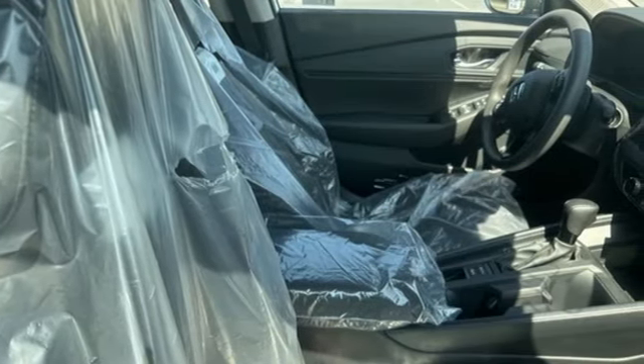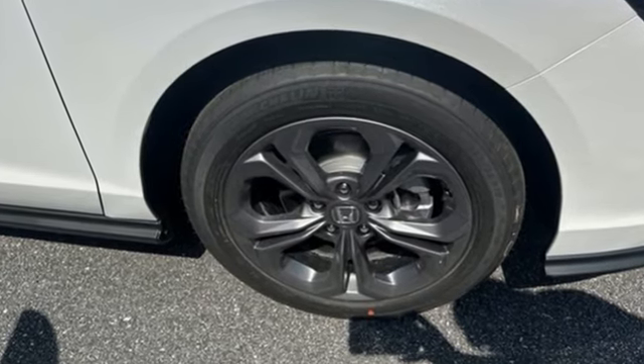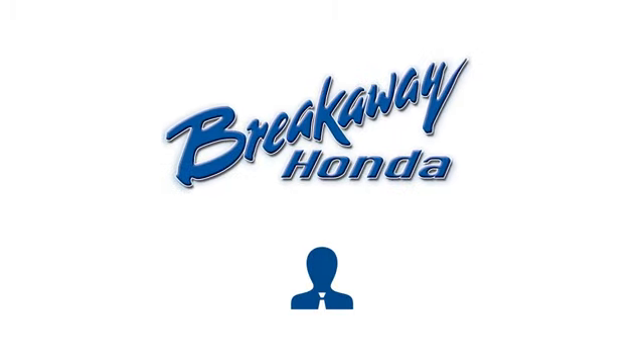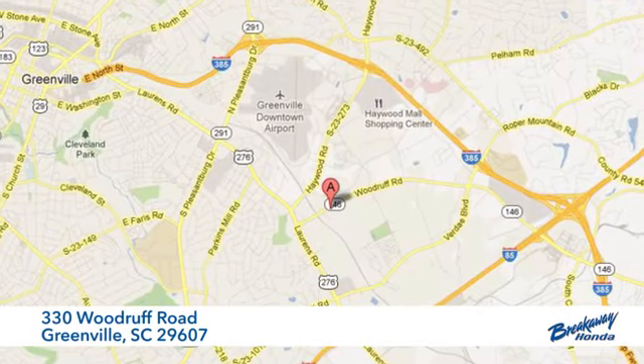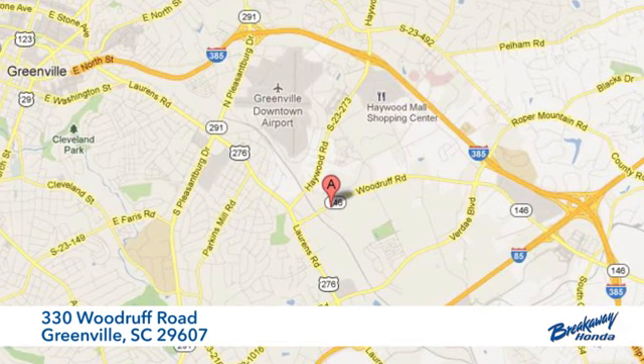Every Honda is designed with a driver in mind. You need to drive it to believe it. See it for yourself today — call, click, or stop in today. We're conveniently located at 330 Woodruff Road in Greenville, South Carolina.